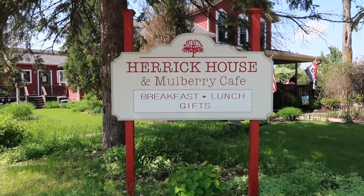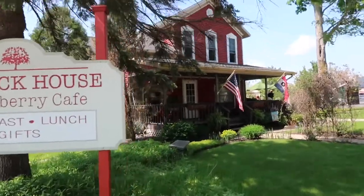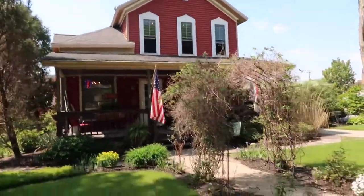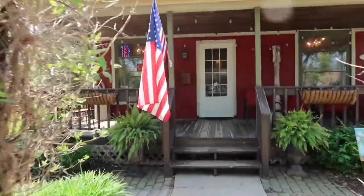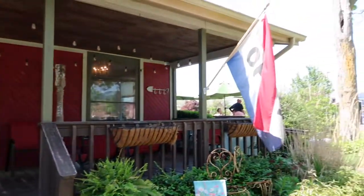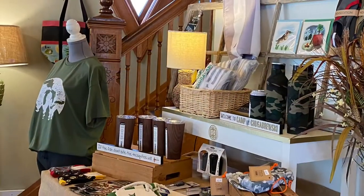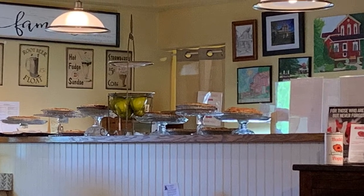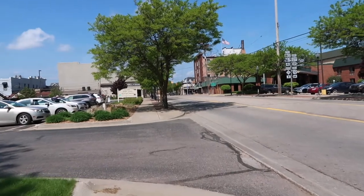Before we go on our stroll of downtown, we're gonna stop here at the Herrick House at Mulberry Cafe to grab ourselves some breakfast. This is the Herrick House right here — it's very pretty. You can see over there they have some outdoor seating. All right, so we just finished our breakfast and we'll head downtown.